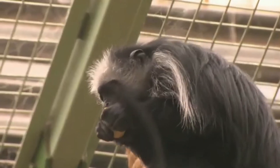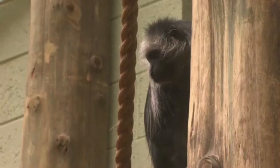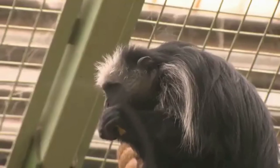What's that? It's a monkey. Where do monkeys live? They live in the trees. At Marwell Zoo, they play on climbing frames.